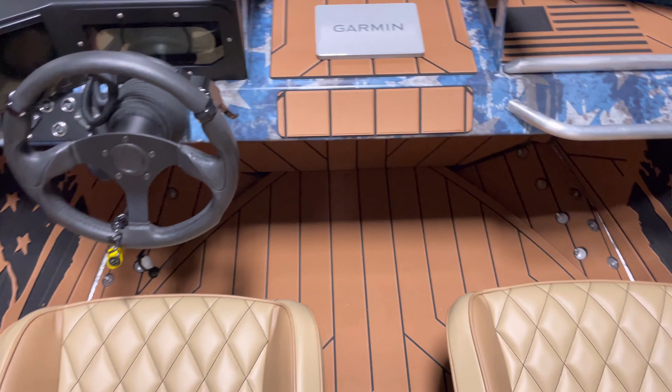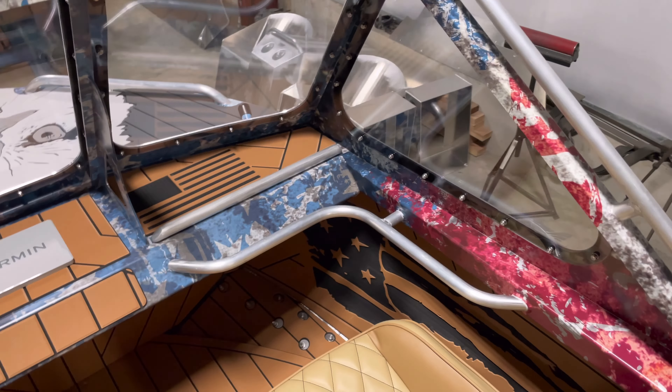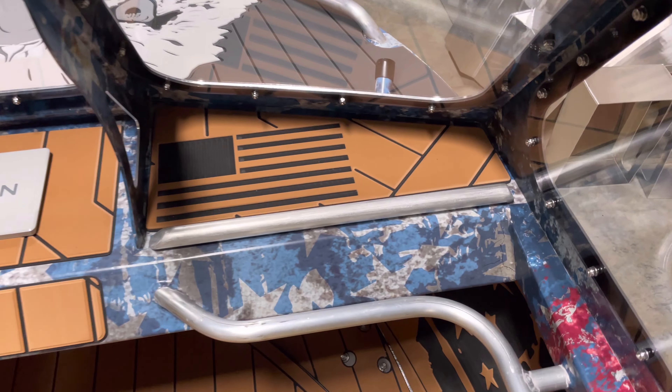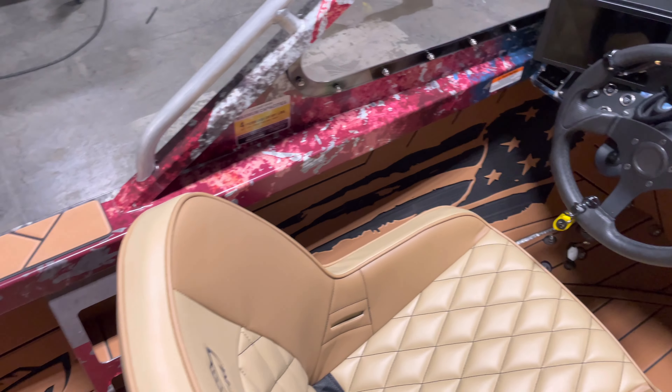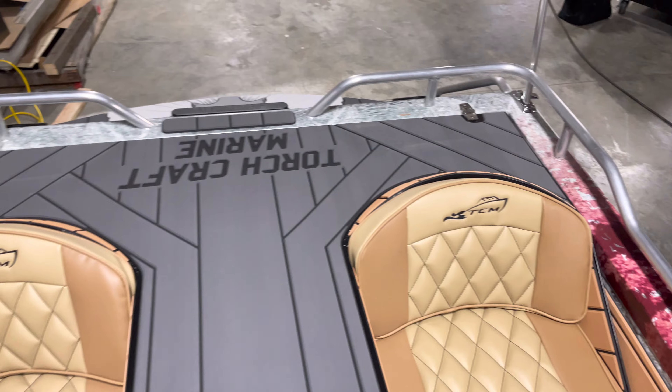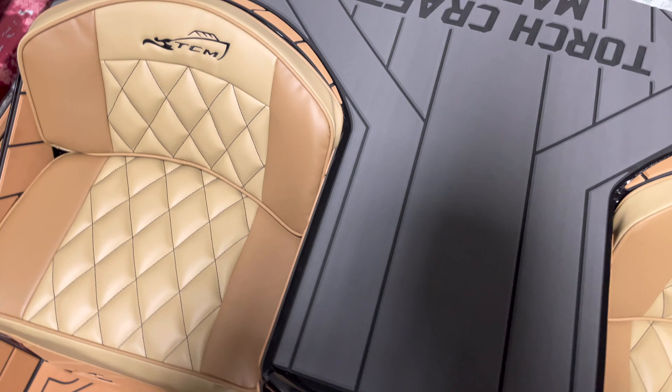We added quite a few custom touches to this boat — an American flag theme, which is quite obvious. You can see it up here on the dash, on the sides, and here in the engine bay.